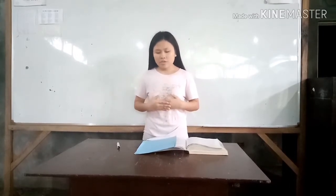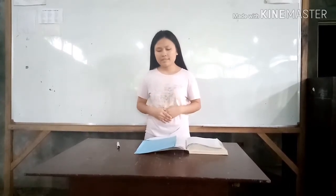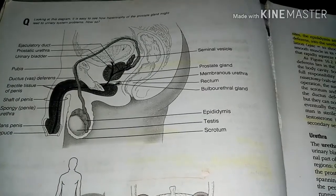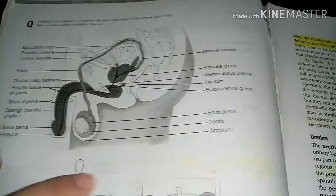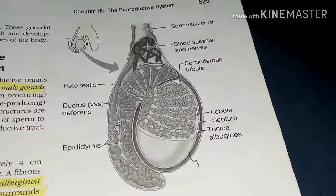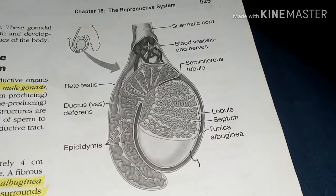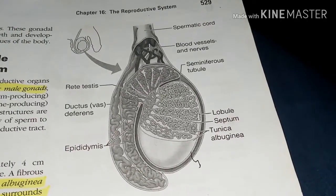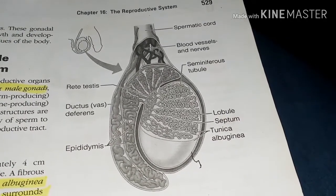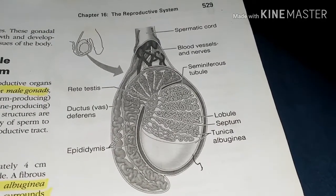The remaining reproductive system structures are called accessory reproductive organs. Let's take a look at the anatomy of the male reproductive system.